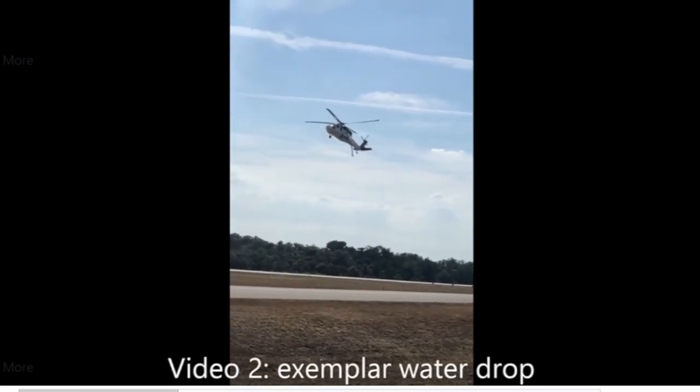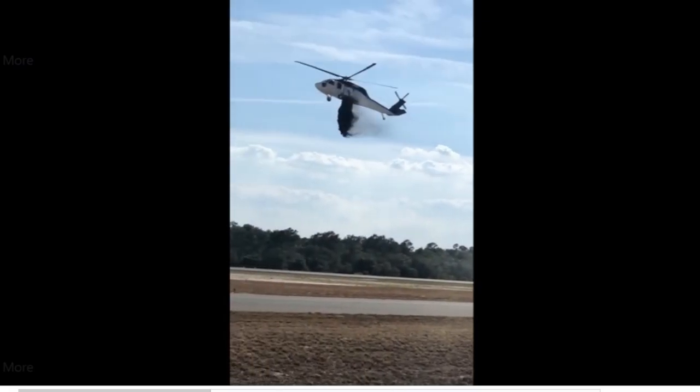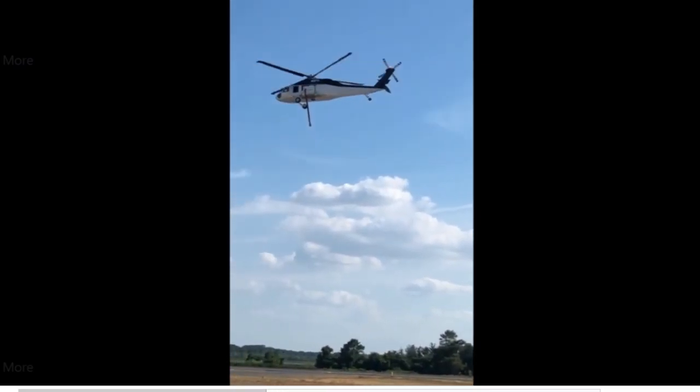You can see it's a firefighting helicopter adaptation, and it has that snorkel hanging there. Right now you can see how stable that snorkel is hanging.